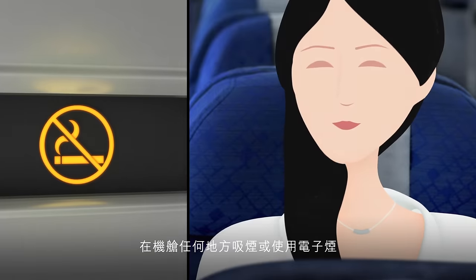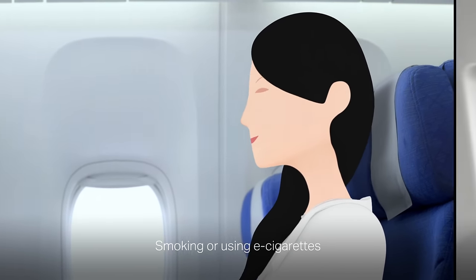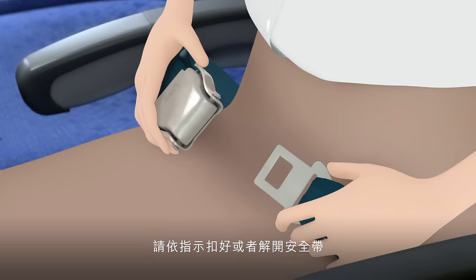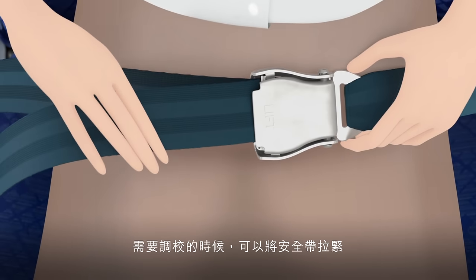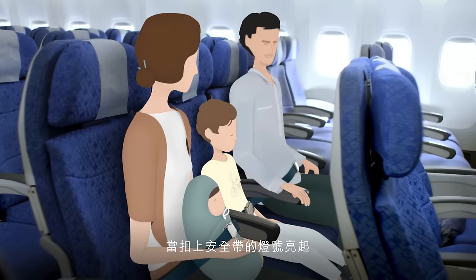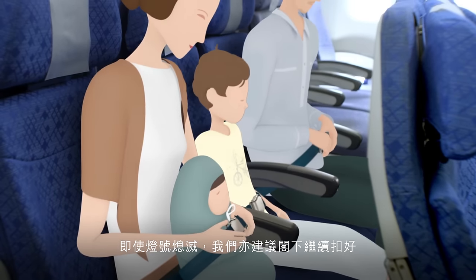Smoking or using e-cigarettes anywhere in the aircraft is against the law. Your seatbelt fastens and unfastens like this. To adjust it, pull the strap until tight. We also have seatbelts available for children under two, and seatbelts should be worn whenever the seatbelt sign is switched on. We recommend keeping it fastened even if the sign is off.